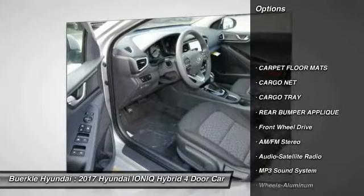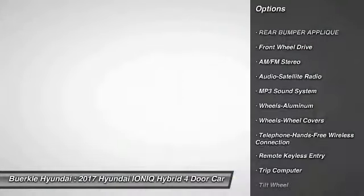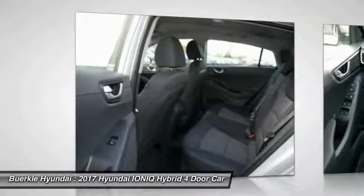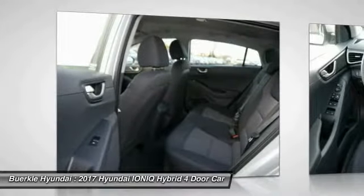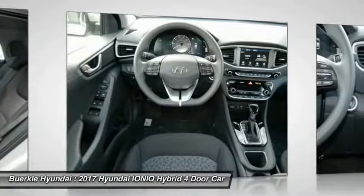Anti-lock braking system, traction control, Bluetooth wireless data link for hands-free phone, air conditioning, power steering, cruise control, aluminum wheels, rear defrost, AM-FM stereo radio, FWD.